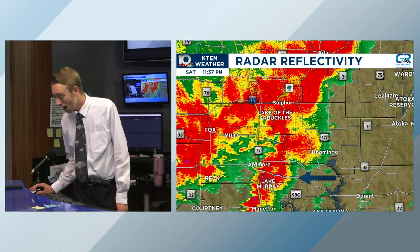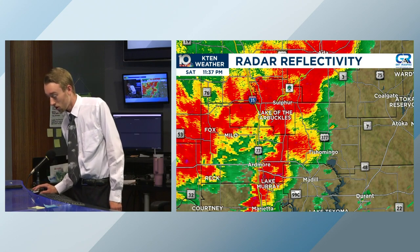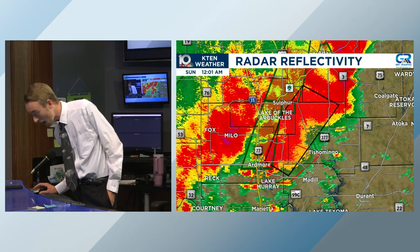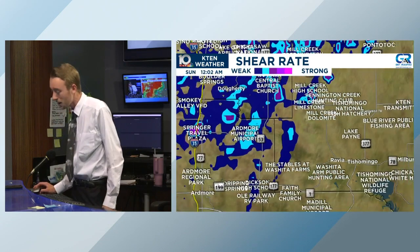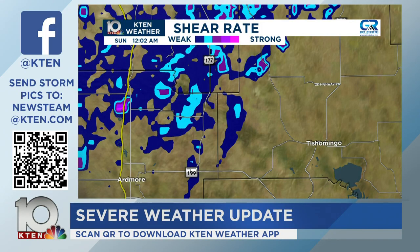That inflow is what's allowing us to see the potential for this tornado to survive and thrive for a long time, going to the north and northeast, thankfully missing Tishomingo. It is possibly on the ground with a confirmed, considerable tag on this tornado warning that extends all the way north into Pontotoc County. Looking at shear rates, there's that little tornado right there — it's been a bit messy, but there's a lot of shear throughout.